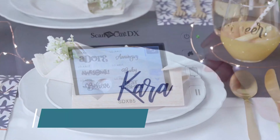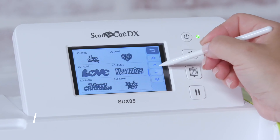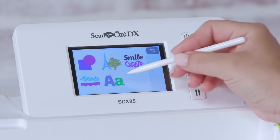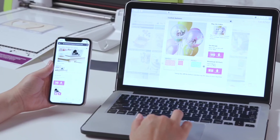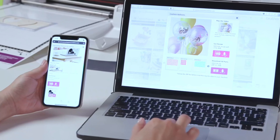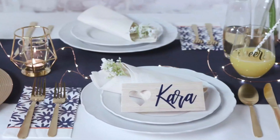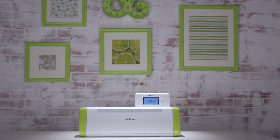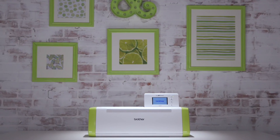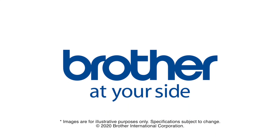And picture this: more than 250 built-in designs, patterns, and fonts to get your creative juices flowing. Plus, advanced editing with Brother's easy-to-use cloud-based software program, Canvas Workspace, to help showcase your advancing skills. Make the moment with the Cutting Machine for Moment Makers by Brother.